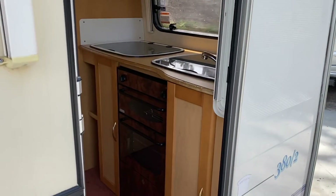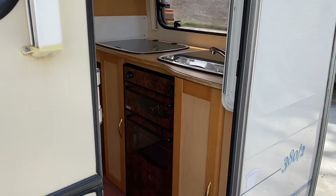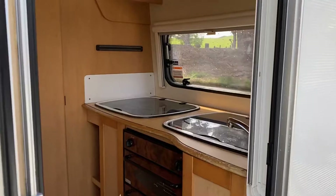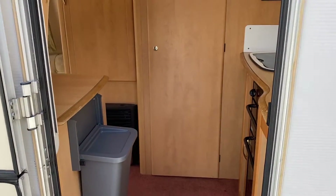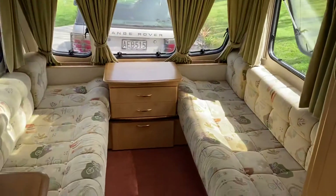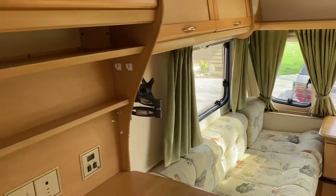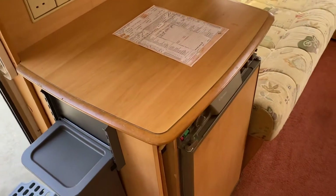It's got a rear kitchen with a four-burner gas stove, gas oven, toaster, and a sink. Through that door there is the bathroom. Coming around to the front lounge, there are two single beds that can be folded into a double, and the three-way fridge.